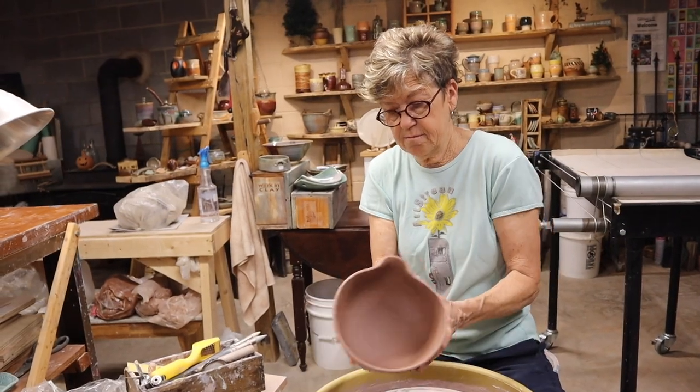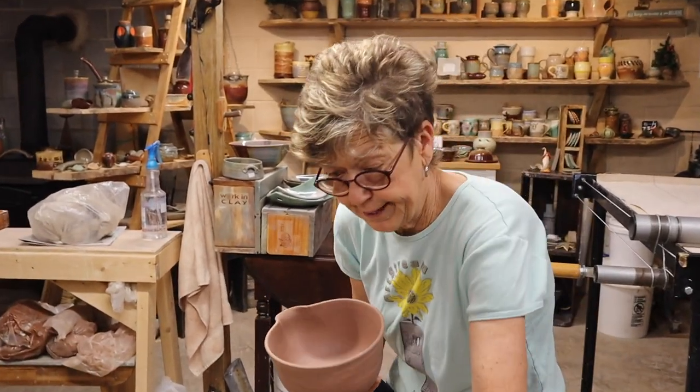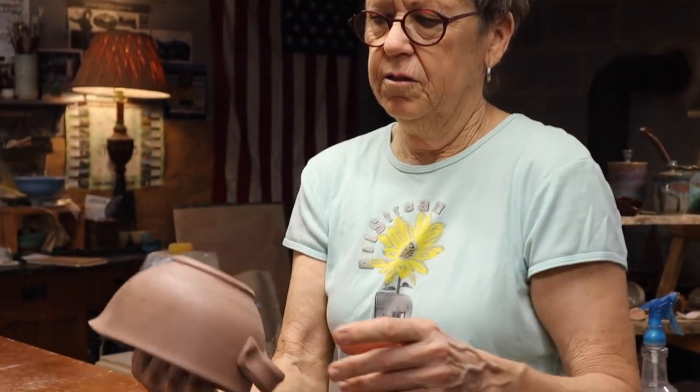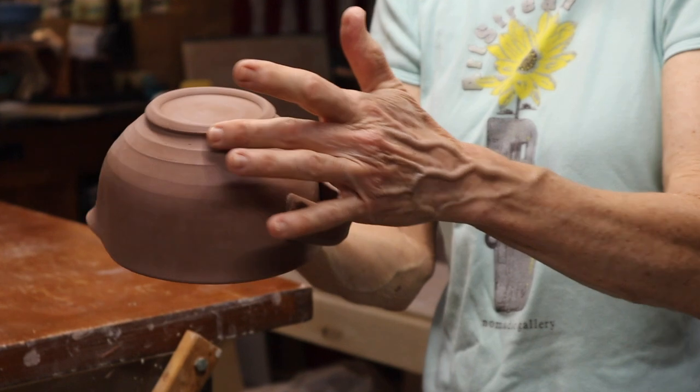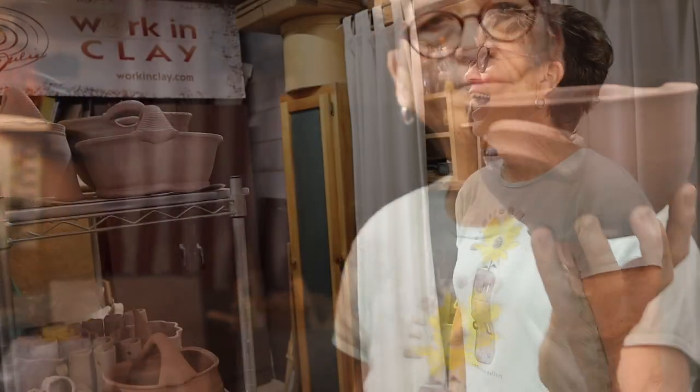It is handmade, so it's unique. You won't see another one like it — identical. So there's the handle and the trimmed foot, and they're drying.